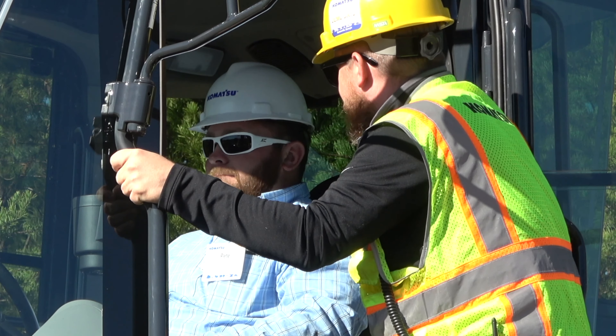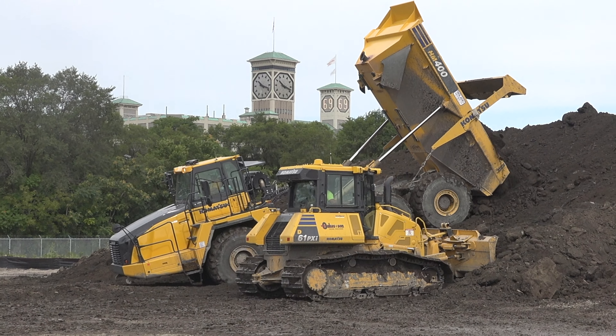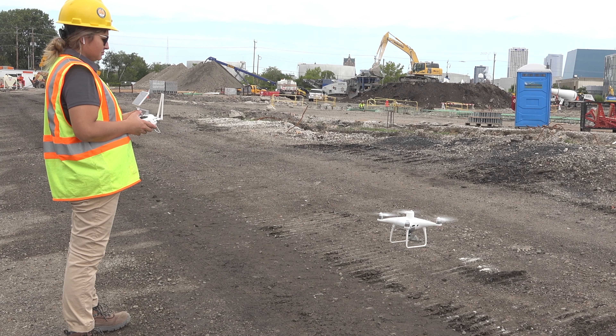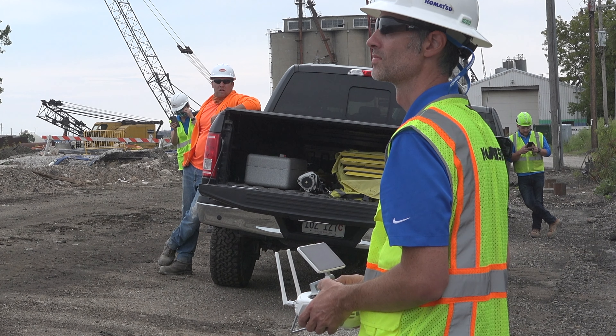I like to think of smart construction as problem solving for the job site. We really exist to help customers with their pain points — how to produce more on the job, how to increase efficiencies, how to minimize delays. Komatsu and our partners try to bring technology or innovative solutions to bear to address those pain points.